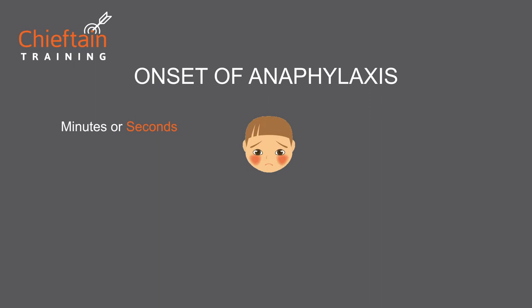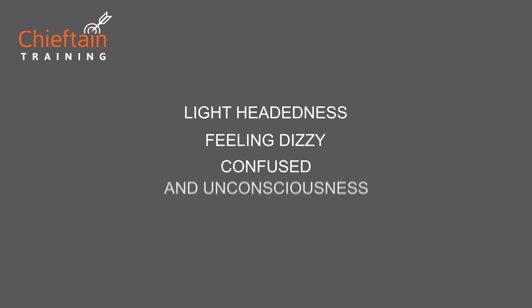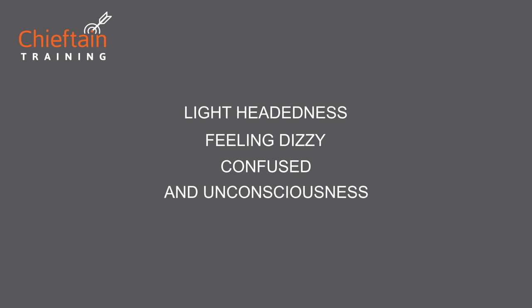Symptoms include flushing of the skin, a rash, swelling around the face, and swelling of the tongue. This can lead to noisy breathing and a difficulty in breathing. Other symptoms include lightheadedness, feeling dizzy, confused, and ultimately unconsciousness. Different people experience different symptoms.